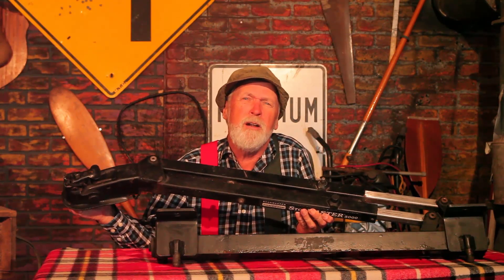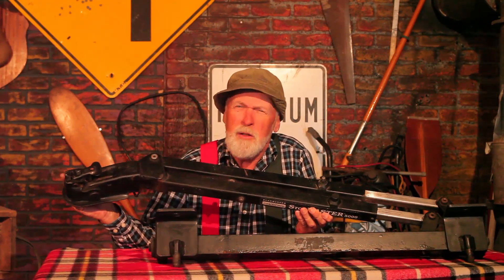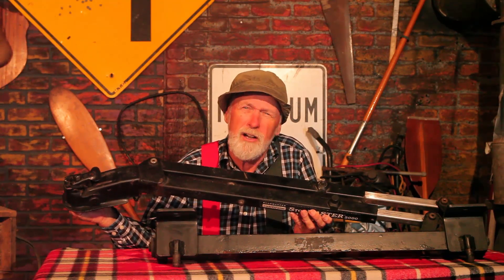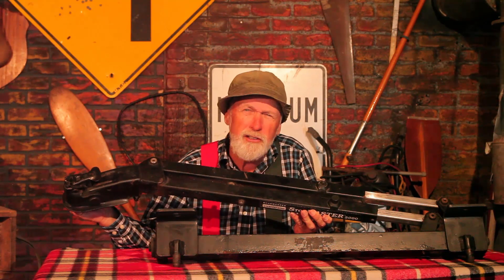This baby's called a tow bar. The way this works is one end hooks onto the car doing the towing, and the other end hooks onto the car being towed, and it does it in such a way that the wheels turn automatically. So the driver of that car doesn't have to steer, which means he can hold a coffee in one hand and a honey glazed donut in the other.